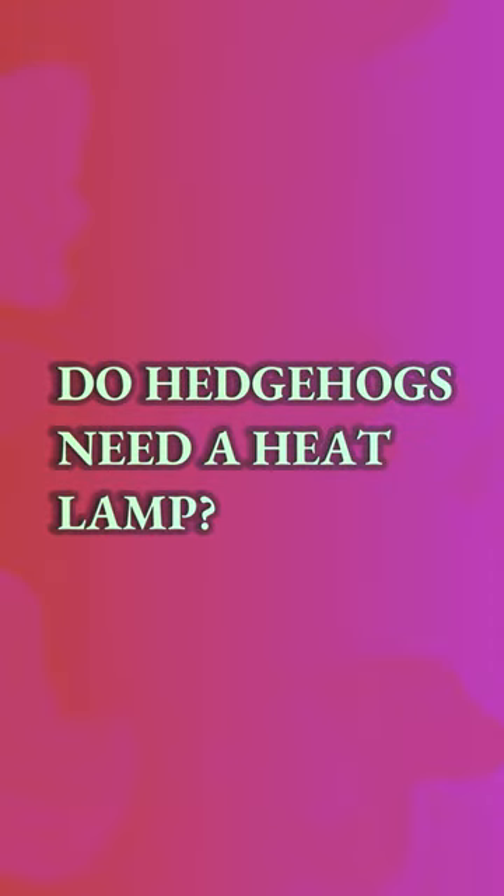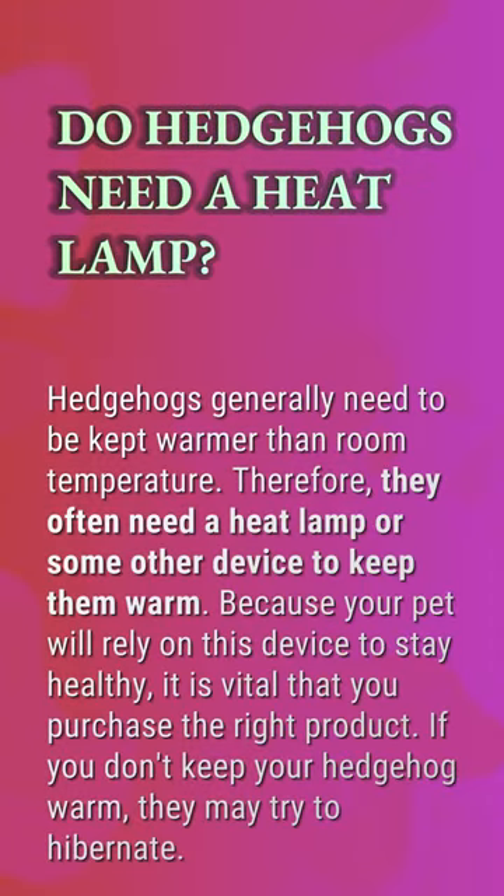Do hedgehogs need a heat lamp? Hedgehogs generally need to be kept warmer than room temperature. Therefore, they often need a heat lamp or some other device to keep them warm. Because your pet will rely on this device to stay healthy, it is vital that you purchase the right product. If you don't keep your hedgehog warm, they may try to hibernate.